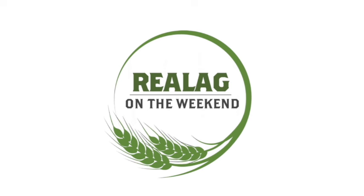Welcome back to Real Ag on the Weekend. We're now going to hear from Dr. Brian Bares of AAFC Lethbridge. Hey Brian, great to chat with you. Happy to be here. So you did some really interesting research — part of a project looking at the yield potential of wheat versus what we're actually achieving, looking at that yield gap in Western Canada. What did you find?